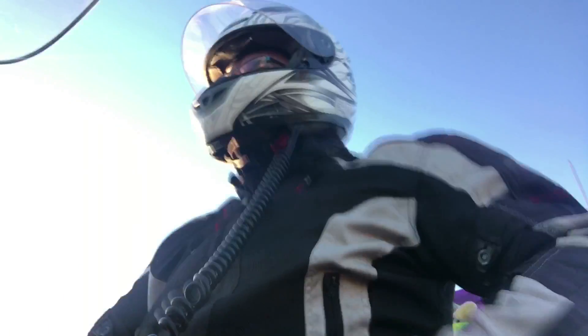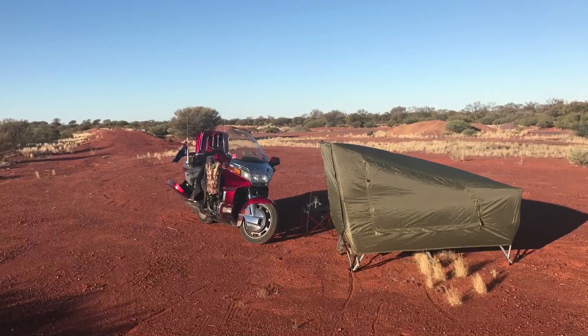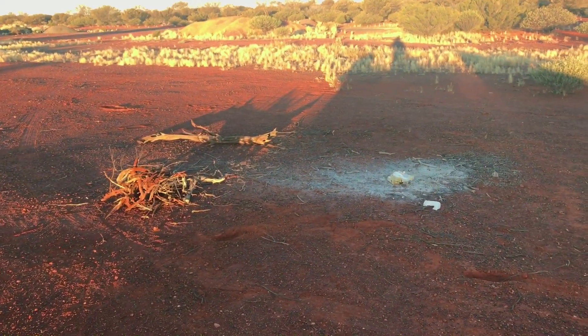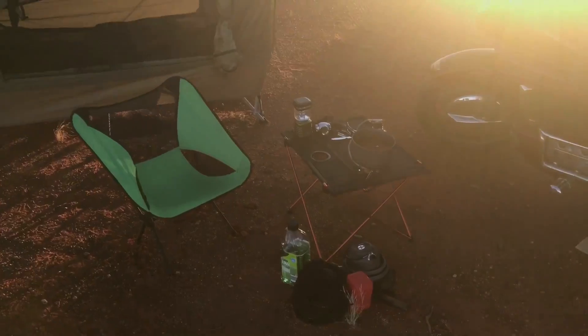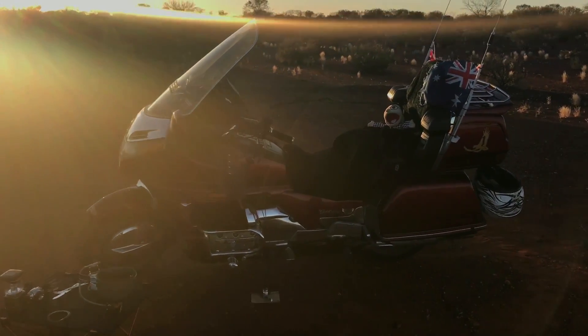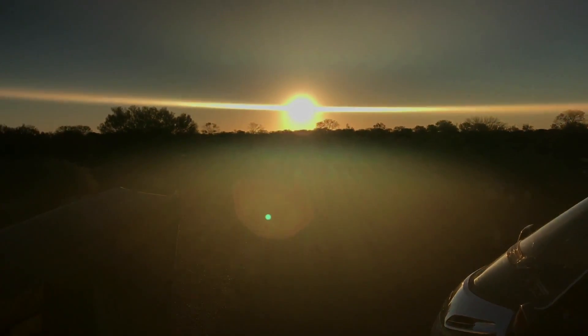Now off to my bush camping site. Check out this spot! I have my campfire ready to go as soon as it gets dark. As we pan around, I've got my sleeping quarters, my dinner's cooking. And the big girl — what a good girl she was today. Another 800km today and she did really well. The sun's just about to set.